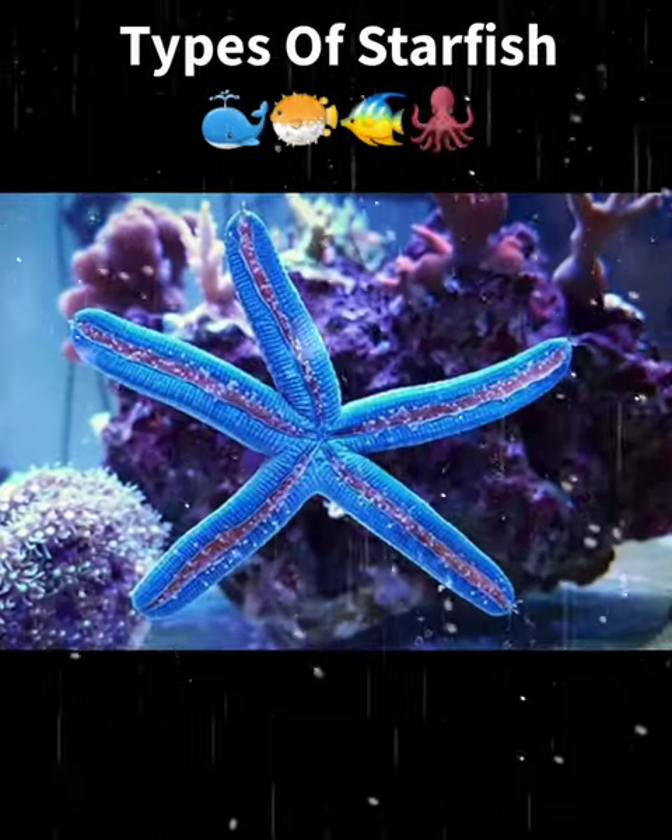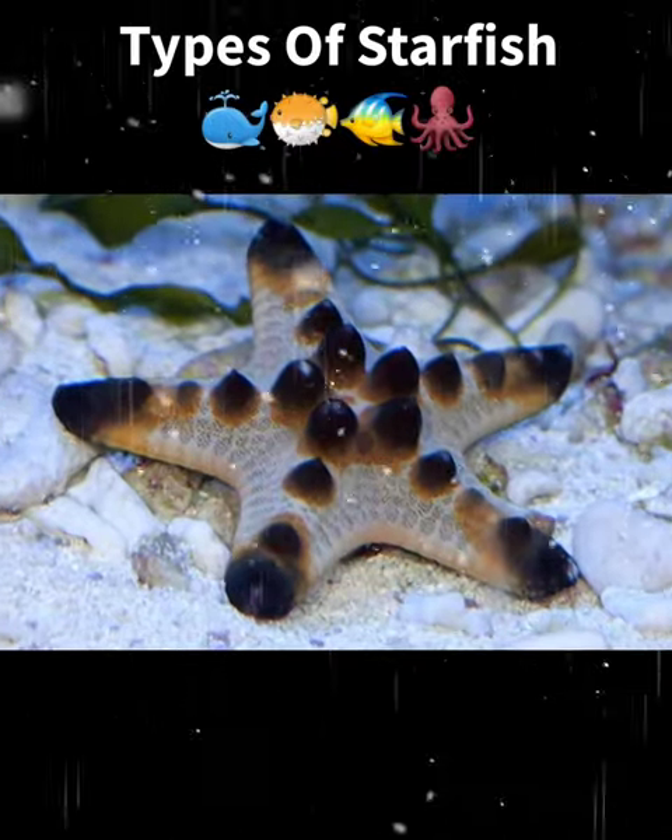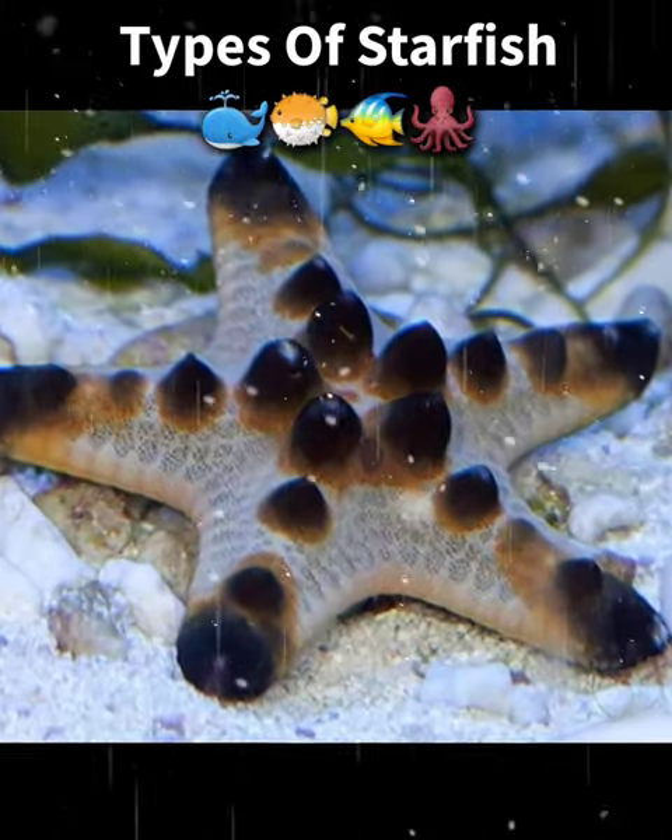Blue linkia sea star, has a bright blue color and can regenerate lost limbs. Chocolate chip sea star, has small, dark brown bumps on its body resembling chocolate chips.